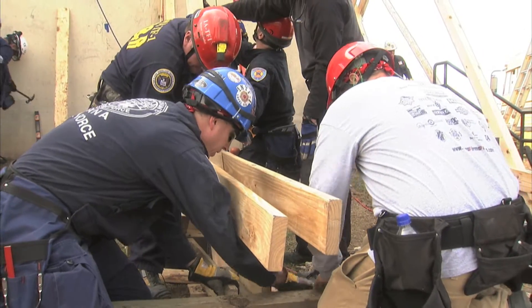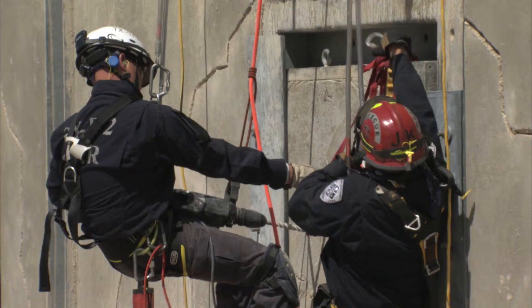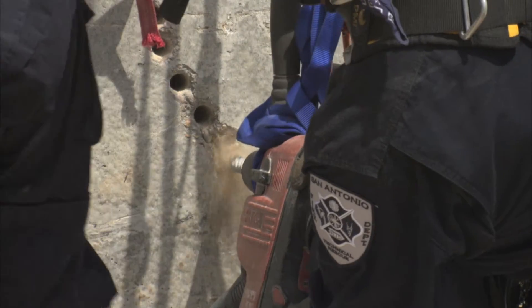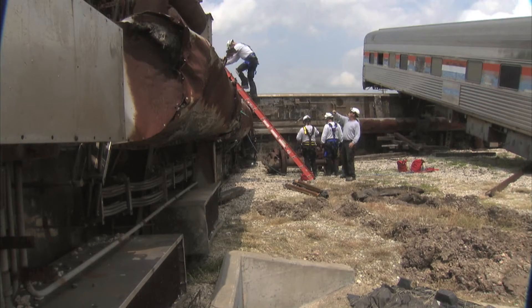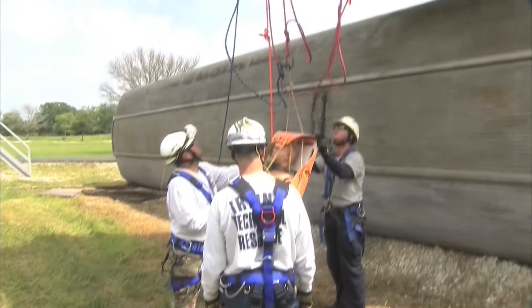I learned a bunch of different ways to support buildings, different nail patterns, what holds a certain amount of weight — I took a lot out of that. One of the good classes we were able to take was the passenger rail class. That's our cup of tea; that's what we do every single day. They had us going down to ravines recovering bodies, which we do on a regular basis when we have train strikes. The actual nighttime exercise was phenomenal.